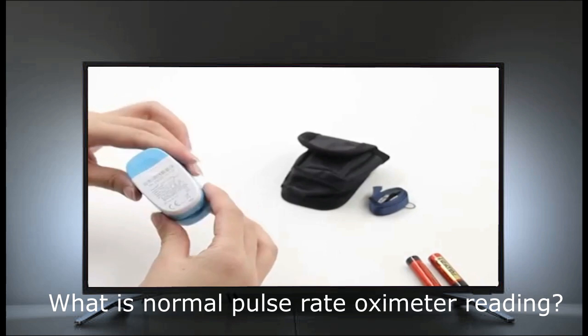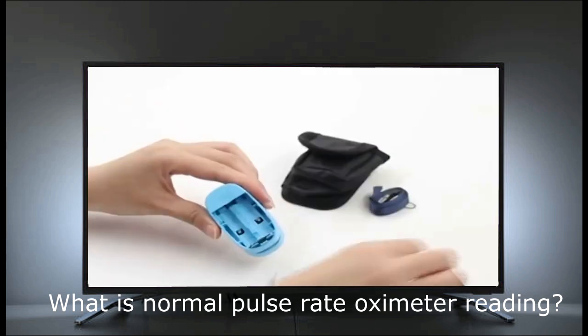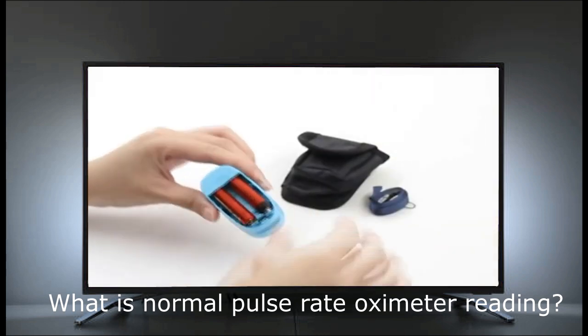The SpO2 reading on a pulse oximeter shows the percentage of oxygen in someone's blood. If your home SpO2 reading is lower than 95 percent, call your health care provider.